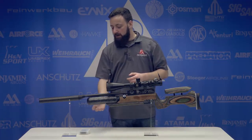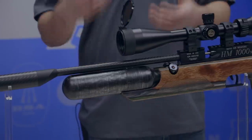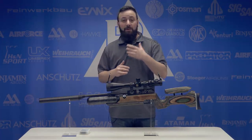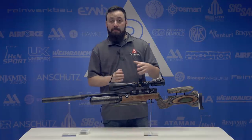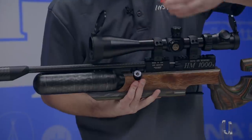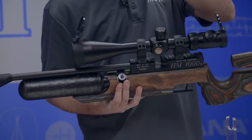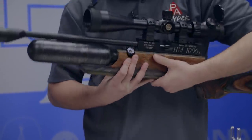Dropping down below the barrel, you do have a 480cc carbon fiber air cylinder, so you're going to get a lot of air capacity. It fills to 230 bar — about 3,300 psi — and should deliver about 50 shots. It is fully regulated as well. Moving back from the bottle, we do have a V-block setup with our pressure gauge, which reads in bar. It doesn't have a 230 bar marking, which I would have liked, but it's certainly easy to read with a lot of spacing between those 50 bar markings.